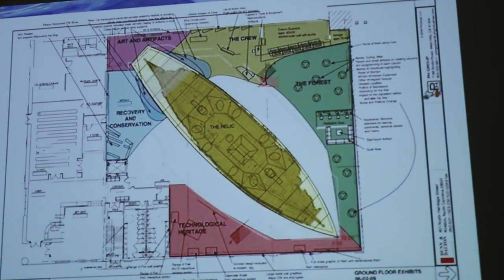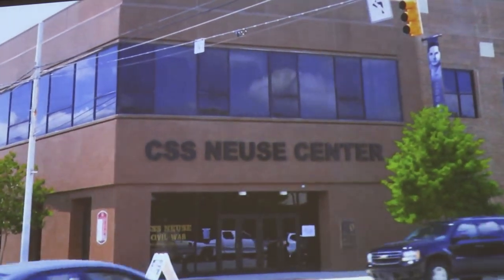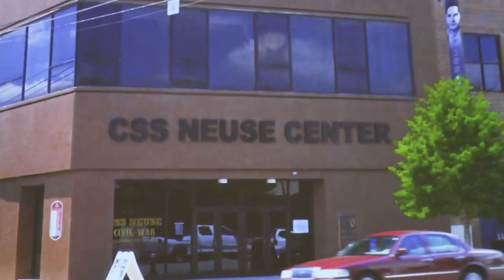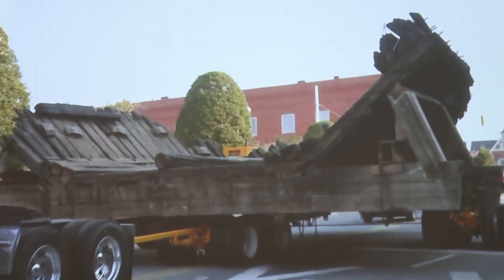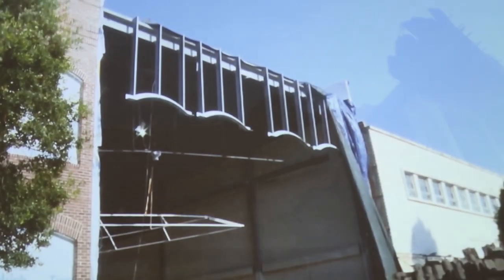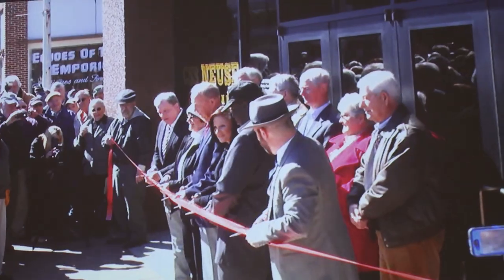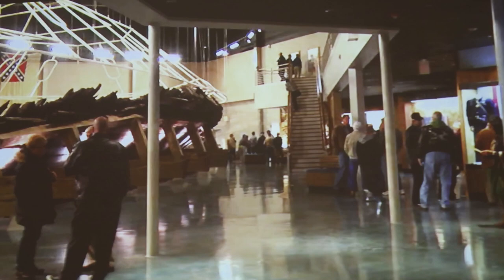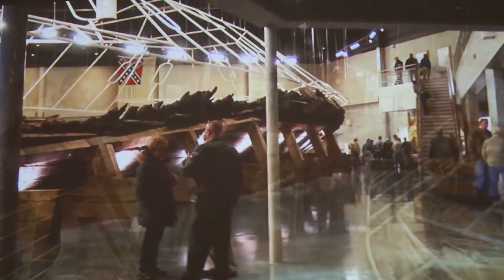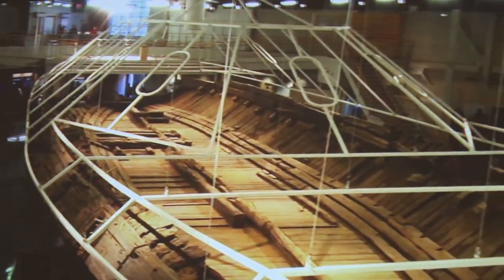The ship clearly needed a new home — someplace climate-controlled that could showcase exhibits. A building in downtown Kinston was purchased along with an adjacent lot. And in 2009, work began to transform it into an interpretive center for the CSS Neuse. In the summer of 2012, all 105 tons of the ship's remains traveled over three road miles to its new permanent home at 100 North Queen Street. After extensive preparation and work, the new CSS Neuse Civil War Interpretive Center finally opened on March 7, 2015, on the 150th anniversary of the ironclad's destruction. Today, it remains the premier site for learning and understanding the role of the Civil War in eastern North Carolina.